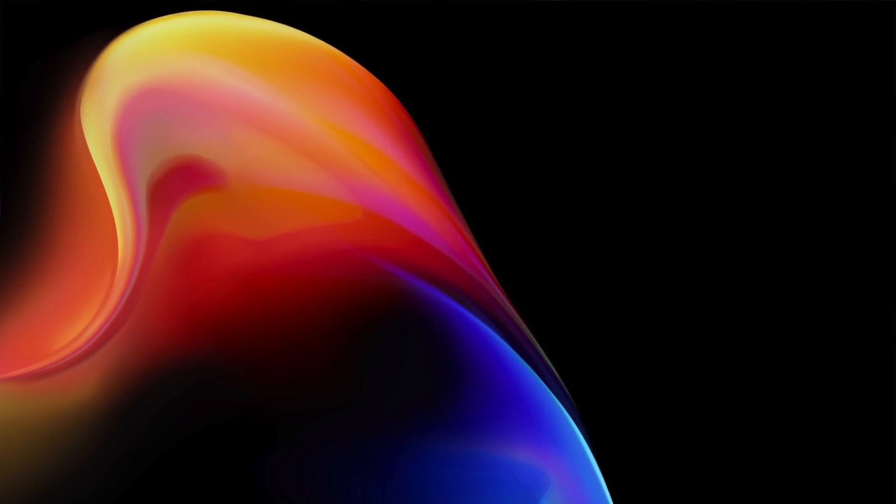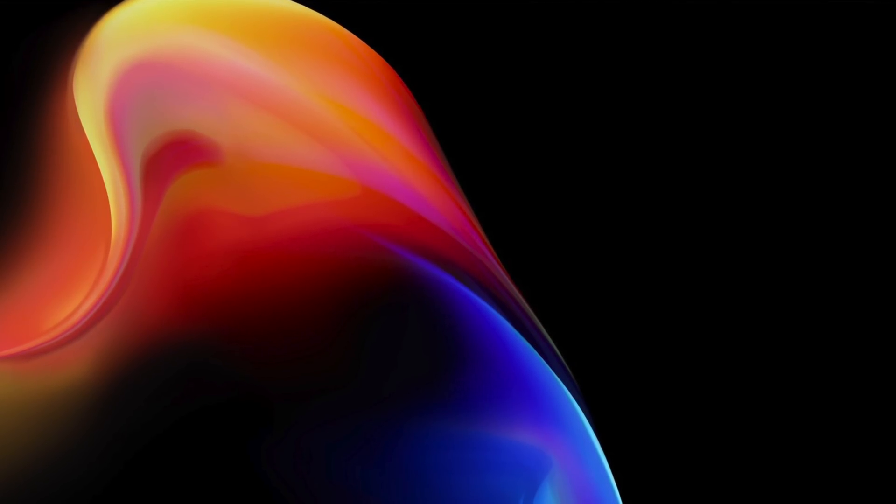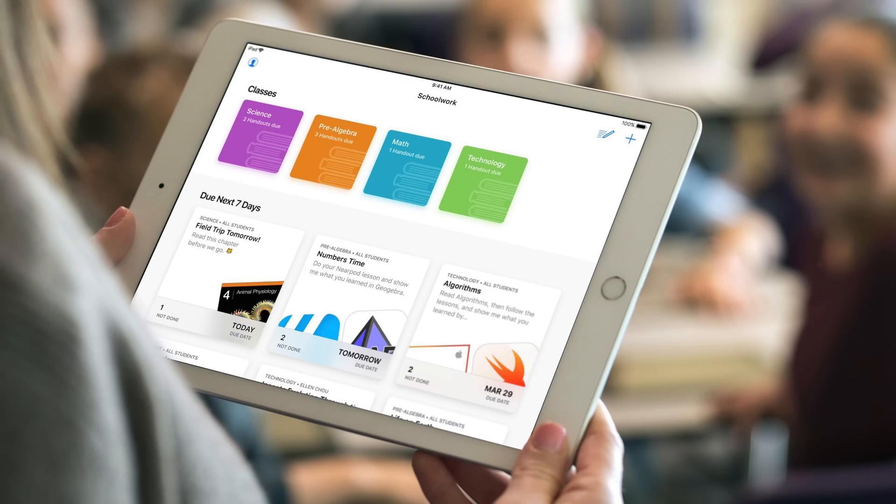If you want to download it for the iPhone X, which it looks great on, or any other device, you can head over to my website — check out the link down below in the description. We also have ClassKit, which is a new framework for developers that allows them to integrate their third-party applications with a new first-party application from Apple known as Schoolwork.